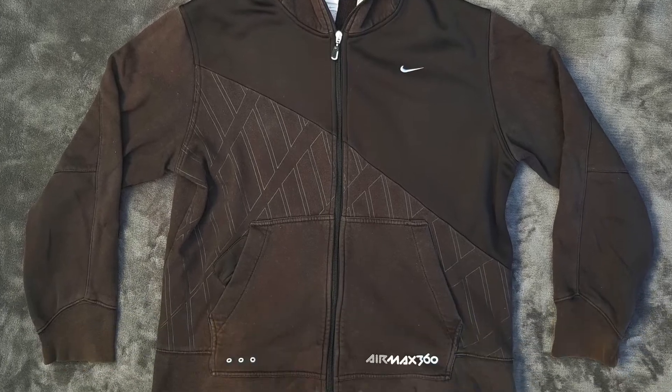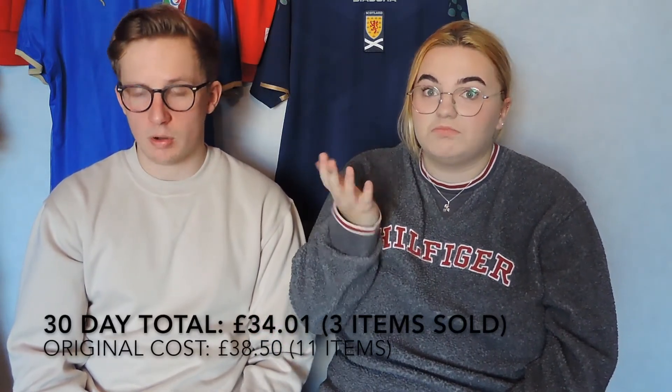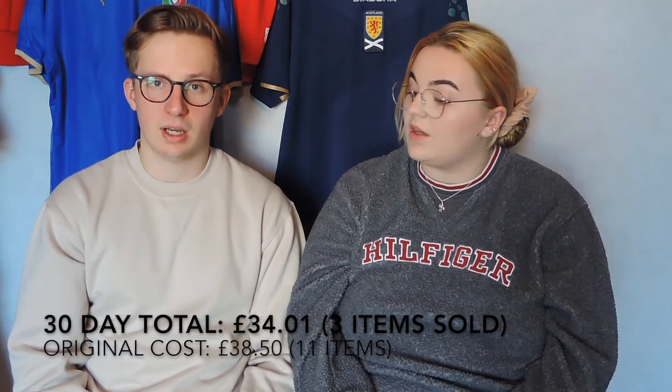The last item to sell within the 30 days was the Nike Air Max hoodie — quite a unique and cool item. Nike sells well; lots of people buy Nike and love retro Nike, especially with the grey tag. In total, those three items after costs and fees — postage and Depop — came to £34.01. That's just over £10 an item after fees, which nearly covered the cost of buying all 11 items.